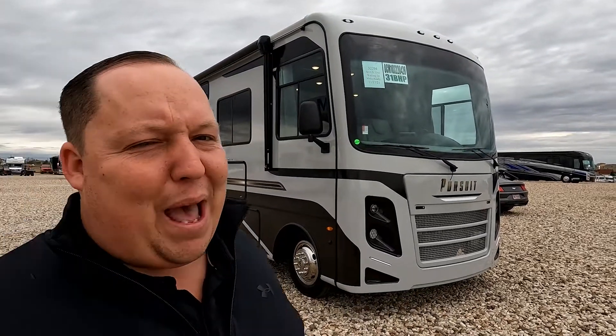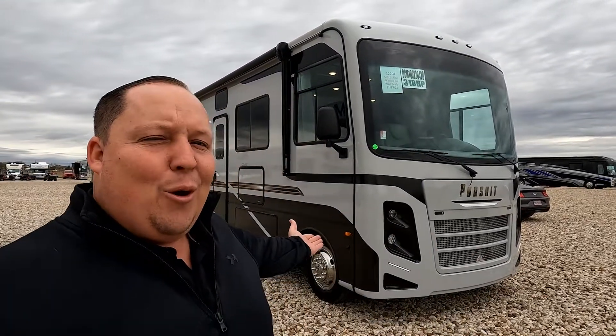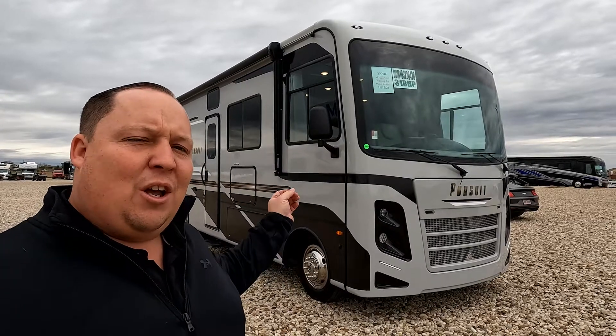Hey everyone, I'm Matt. Welcome back to another two-minute tour. Today we're taking a look at the Coachman Pursuit 31BH.